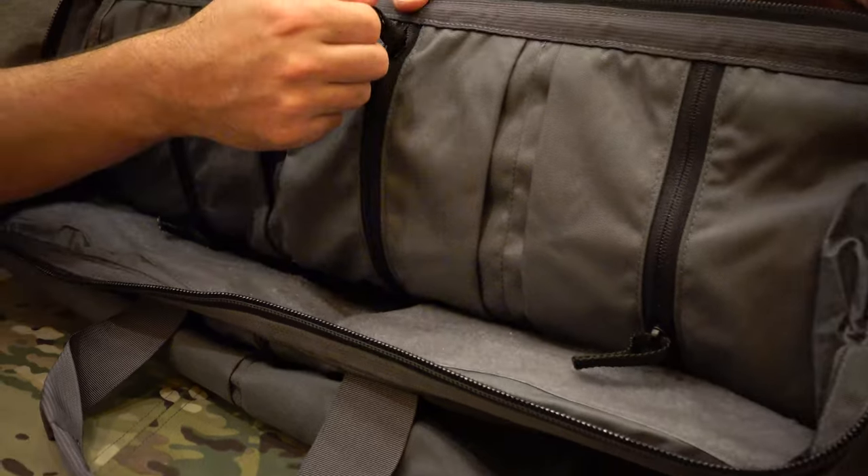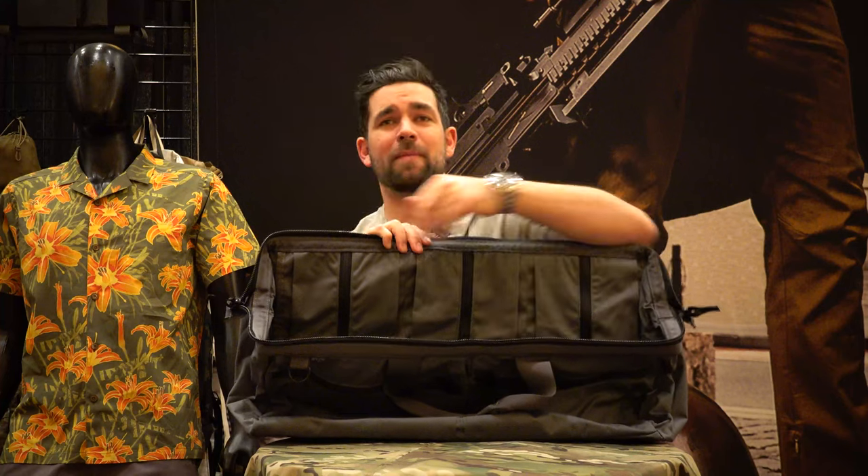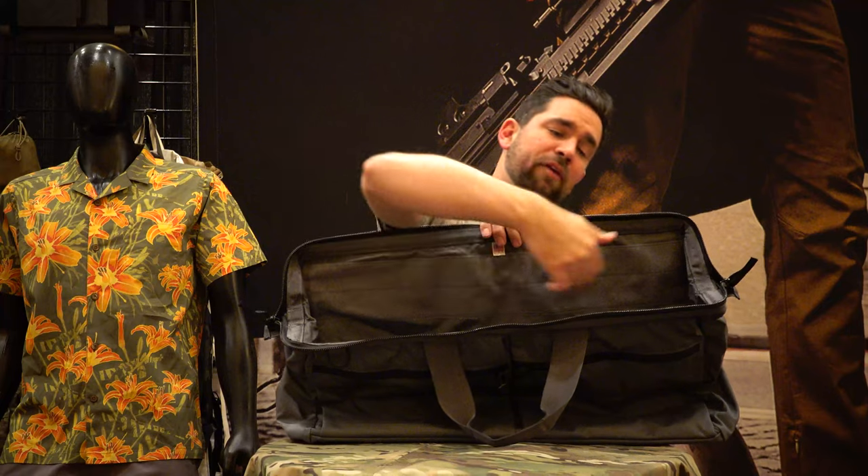A couple of cool features: inside we do have some zippered mag pouches. Each one of these pouches will hold 6 P-mags — that's 18 P-mags inside this bag. On the other side we have two large 2-inch by 24-inch loop panels designed for all of those morale patches you guys like to carry, and you can also slap on some mags or a holster on them.